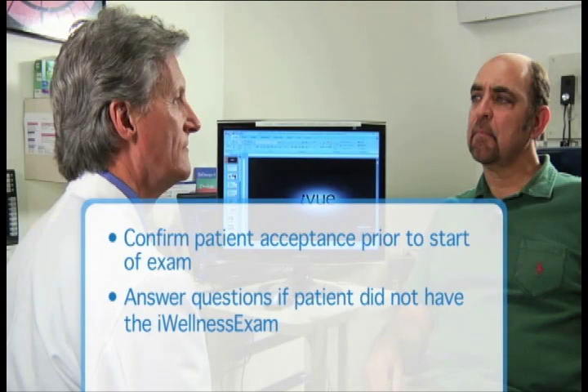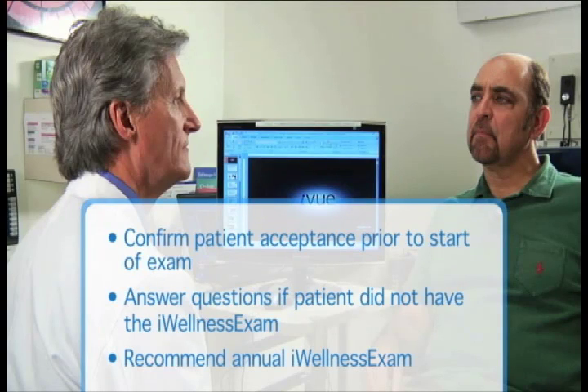The doctor will further educate the patient as to the benefits of the Eye Wellness Exam and ask the patient to reconsider, as the procedure is highly recommended for every patient every year. "I appreciate you working with my technician to get your other pre-testing done. However, I understand that you have a question about the Eye Wellness Exam — what can I answer for you?"